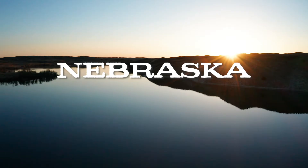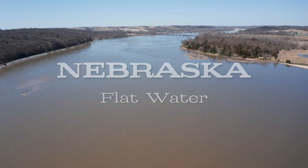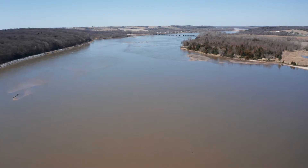Nebraska derived from an indigenous word meaning 'flat water,' referring to the wide and flat Platte River that flows across our state — a fitting name for a state so connected by water. From our ponds and lakes to our rivers and streams, many species thrive in Nebraska's aquatic ecosystems.